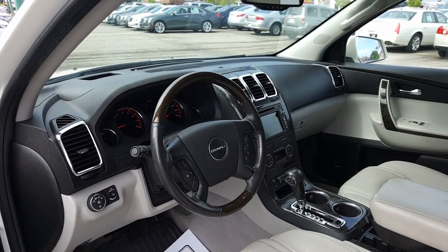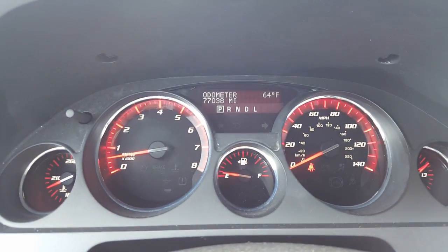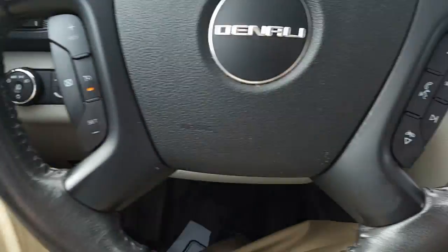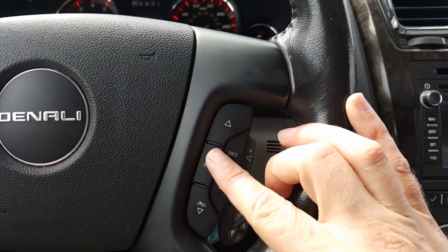Let's go ahead and get inside and take a closer look. Inside you can see there's 77,000 miles on this. There's your headlamps, your dome lights, your cruise control, your volume controls, source button and favorites, as well as voice control.